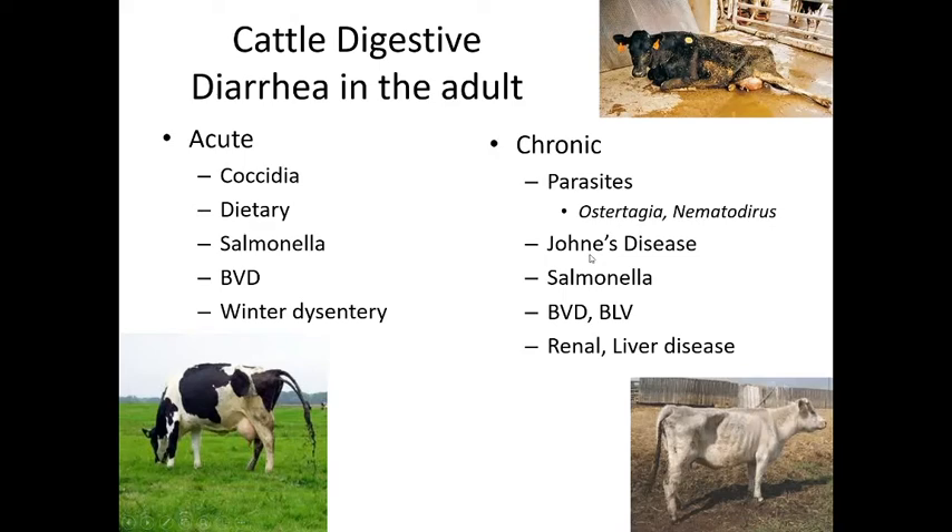Johne's disease is a mycobacterial disease also known as a form of tuberculosis that causes chronic GI disease in cows. Salmonella can also become chronic. BVD, bovine leukemia virus, and renal or liver disease can also be causes of chronic diarrhea.